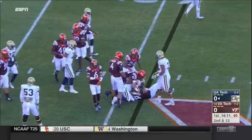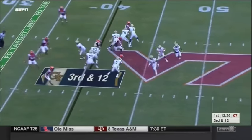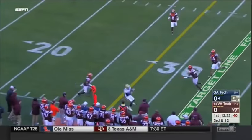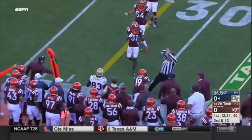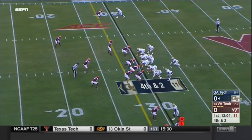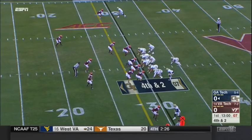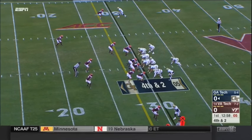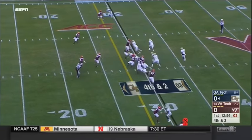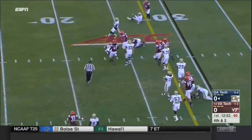Back to the line of scrimmage — maybe a true freshman left tackle; three true freshmen on this Georgia Tech offensive line. Jordan is showing that he wants to throw, and he does — it's caught by Stewart. Jordan keeps it himself for a first down for the quarterback.